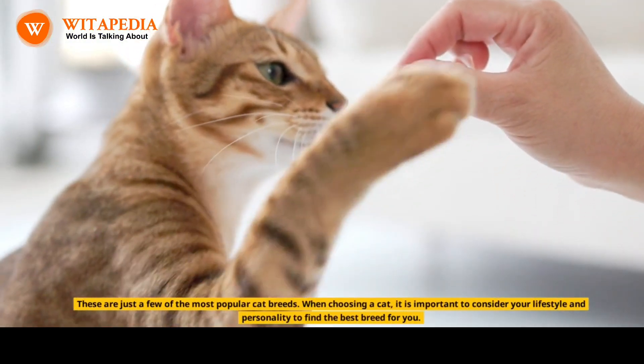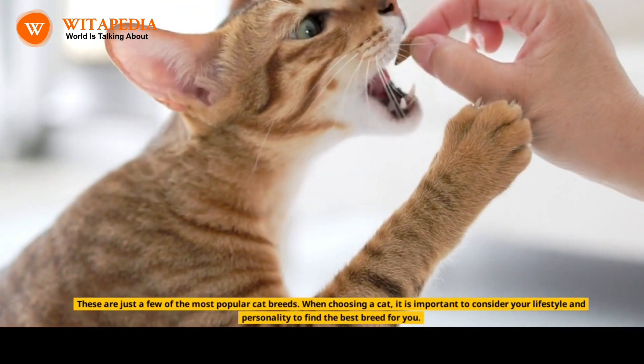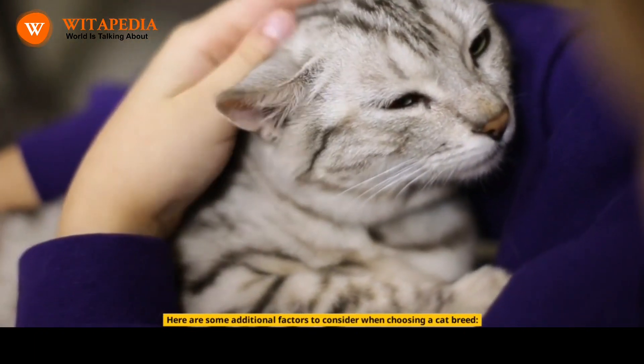These are just a few of the most popular cat breeds. When choosing a cat, it is important to consider your lifestyle and personality to find the best breed for you. Here are some additional factors to consider when choosing a cat breed.